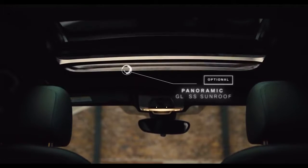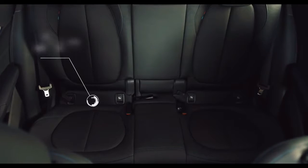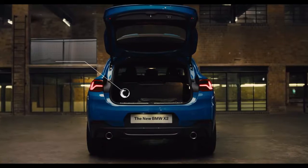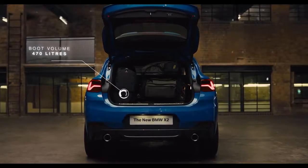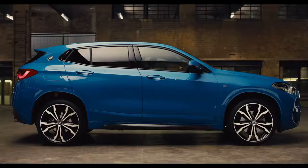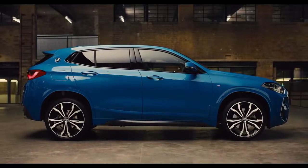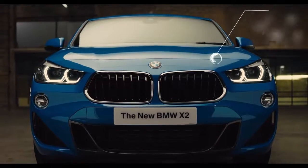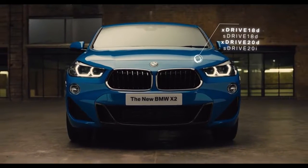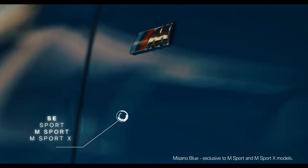The panoramic glass sunroof provides additional light and a feeling of spaciousness. Additional flexibility is delivered through rear seat configurations and practical boot space, conveniently accessed by the automated tailgate. The X2's new dynamic chassis rewards the driver with a sportier driving experience, powered by a range of BMW petrol and diesel engines, available as front-wheel or all-wheel drive, with a choice of four model styles in a range of eye-catching colours.